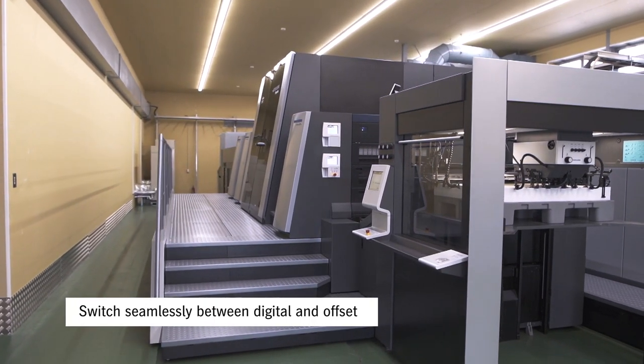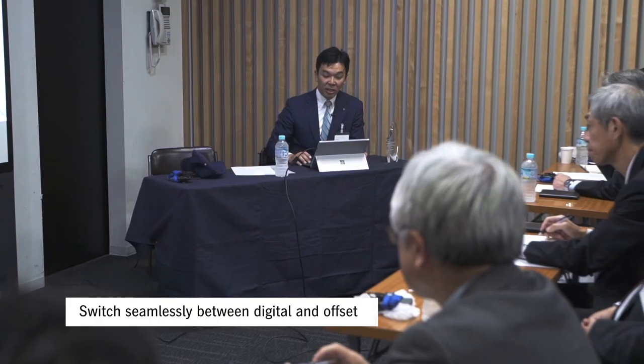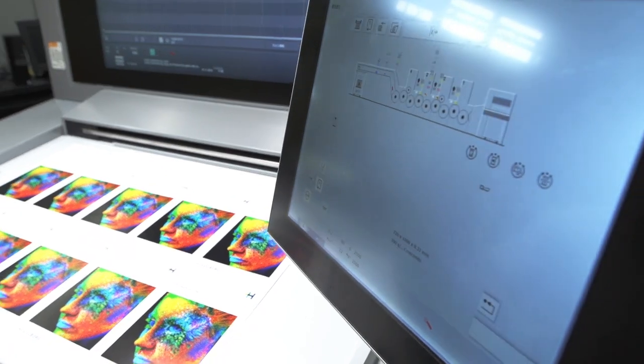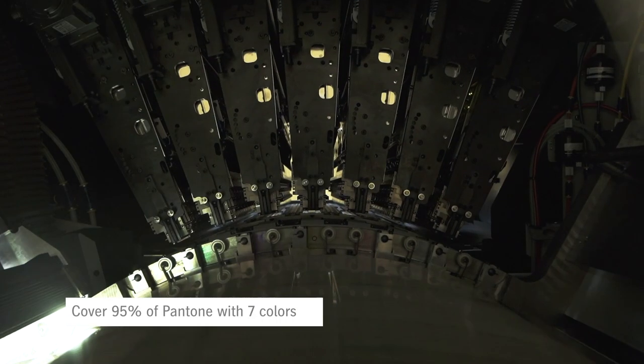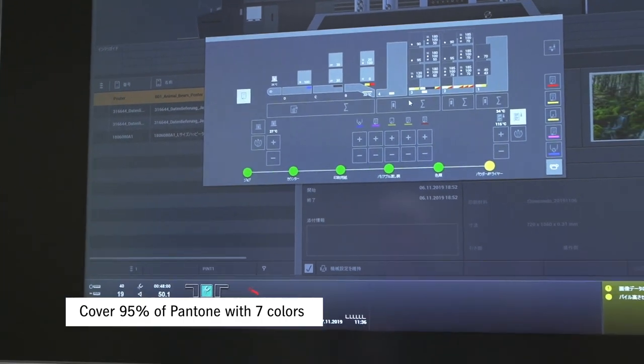We want the challenge to seamlessly switch between digital and offset, and this is currently our unique competitiveness. Another thing I would like to mention is spot colors. The machine has a substantial system to cover a broader range of color. Covering 95% of Pantone colors with seven colors is one of the biggest reasons for us to choose this machine.